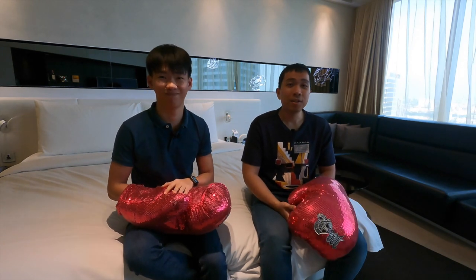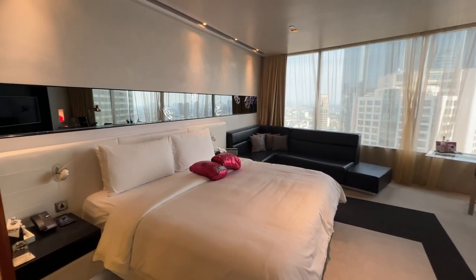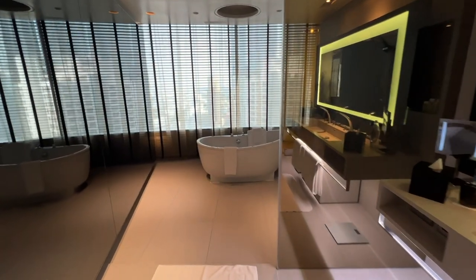The room category we have today is a studio suite. This is the lead-in suite category in this property, measuring about 64 square meters — quite decently sized. It doesn't have a separate living space; it's a combined living and bedroom area, but the toilet is pretty large, at the back. It's quite a trendy kind of hotel, and we're going to see the room a bit later.